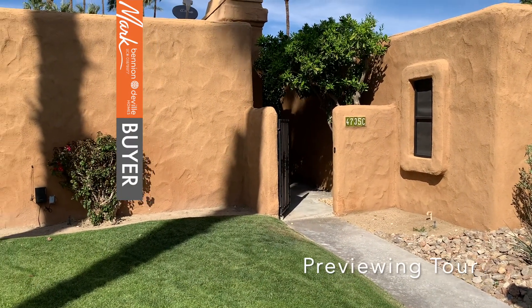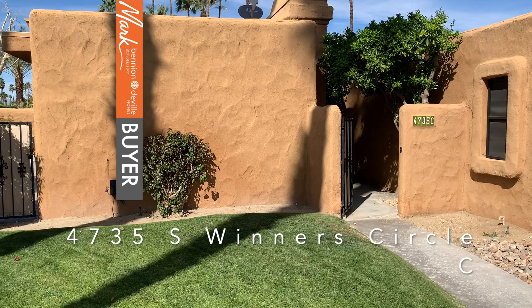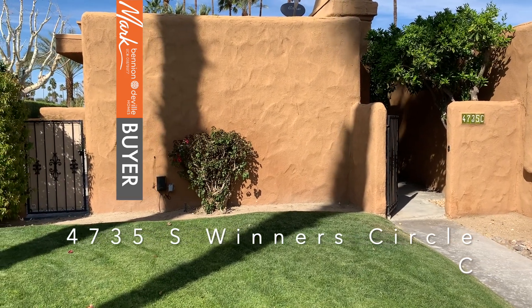Hello, this is Mark, marktps.com. I'm going to do a quick tour of 4735 S our South Winter Circles.